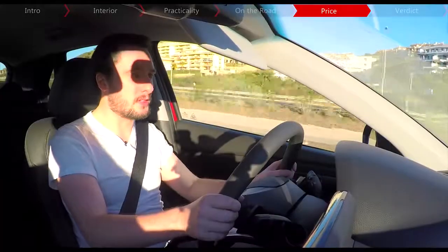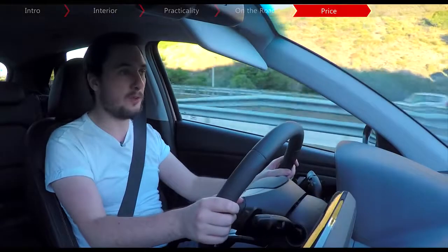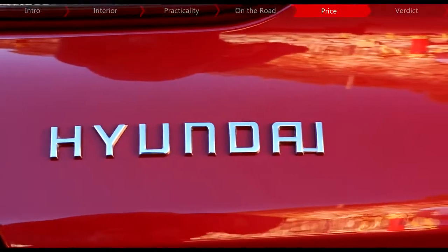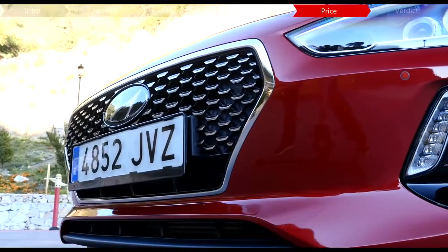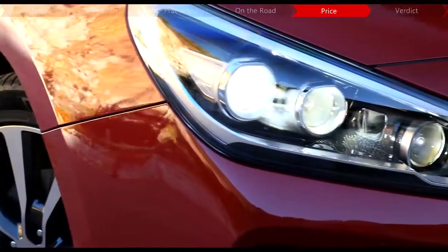Pricing for the new i30 starts from £16,995, while this range-topping premium SE model starts from £23,495. In terms of consumption, this 1.4-litre can reportedly return up to 55mpg with 125g/km of CO2, although it remains to be seen how well these figures stack up in real life. The i30 also comes with Hyundai's five-year unlimited mileage warranty for added peace of mind.